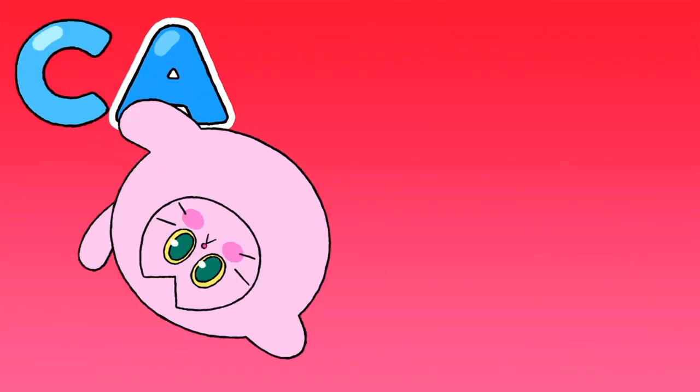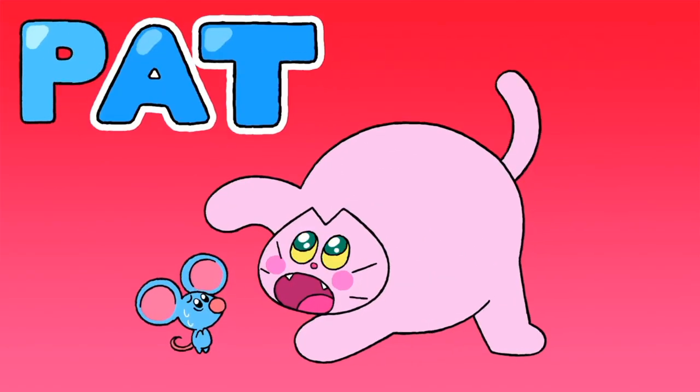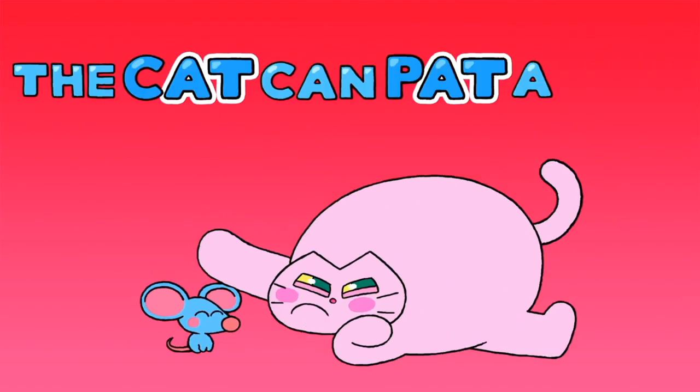C-A-T still spells cat! And R-A-T spells rat! And P-A-T spells pat. The cat can't pat a rat.